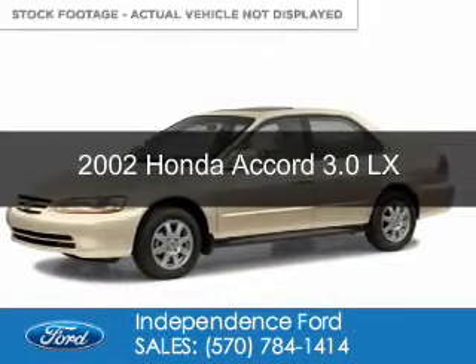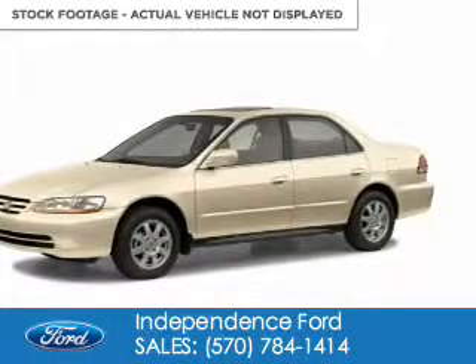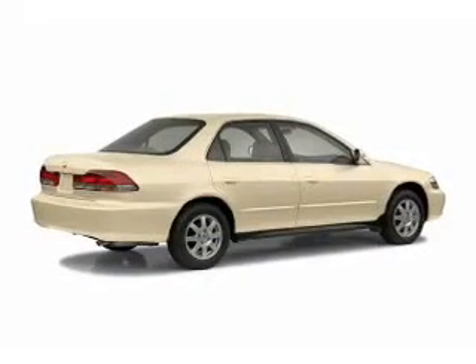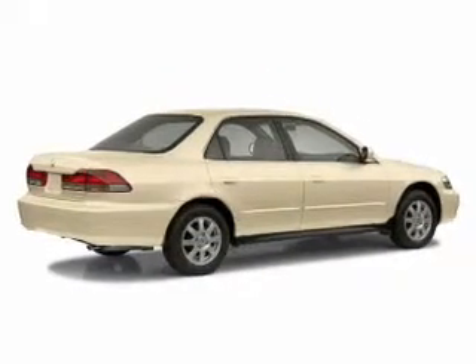This is a used 2002 Honda Accord. It's powered by front-wheel drive, a 3-liter, 6-cylinder engine, and a 4-speed automatic transmission.